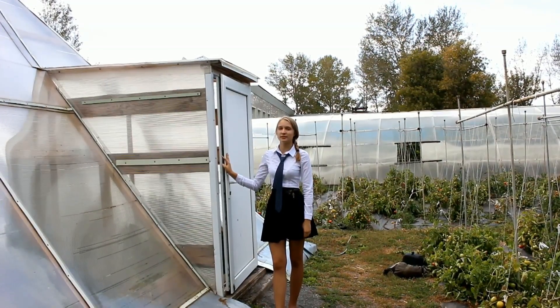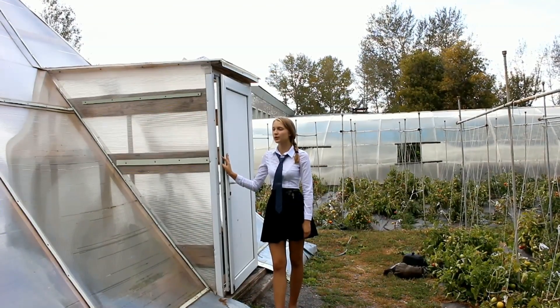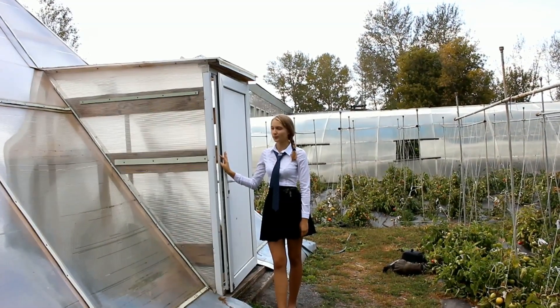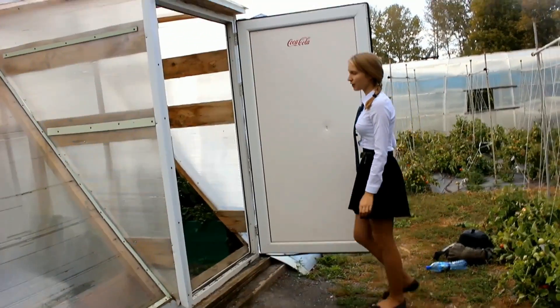This greenhouse was built three years ago. Its effectiveness has already been proved. This pyramid greenhouse was built on the example of the Pyramid of Cheops.